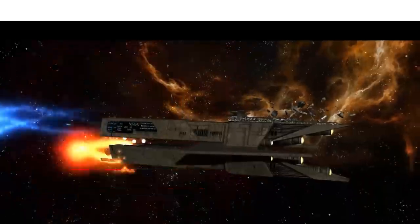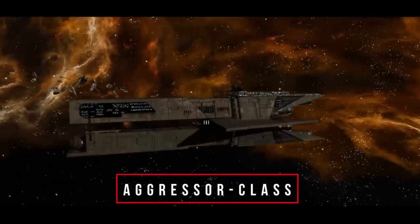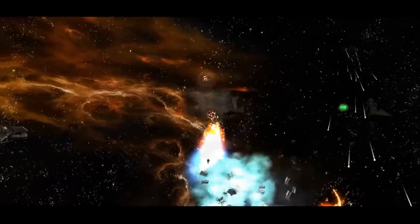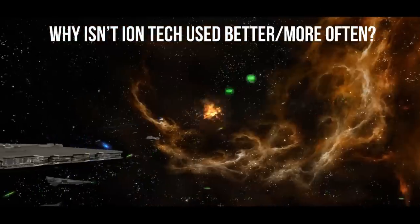What's up, mini-nerds? If you always wanted to see ion cannons used expertly, you'll love the Aggressor-class Star Destroyer. Of all the things Star Wars fans like to nitpick, like pronunciation or ship classification, I don't hear people complaining about my biggest pet peeve: the use of ion weapons in Star Wars.